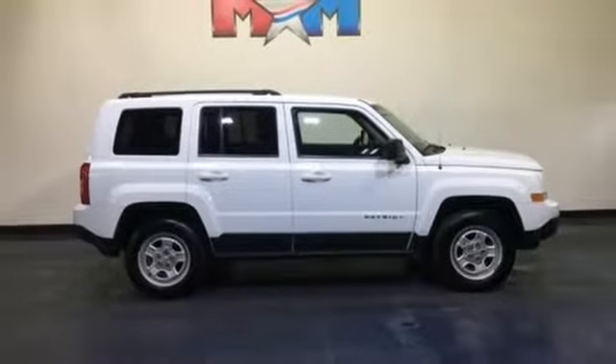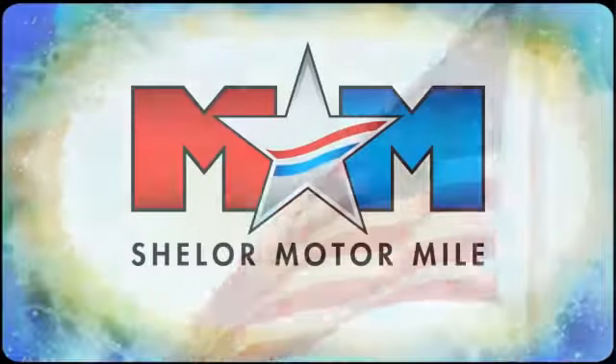See it for yourself when you take it for a test drive. Come visit us on the Motor Mile where you're always a name and never a number.